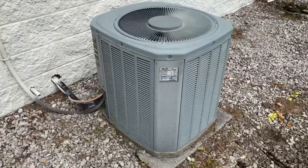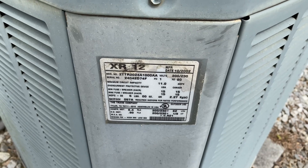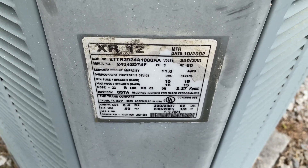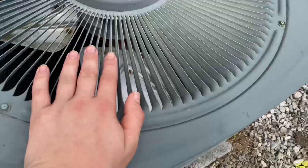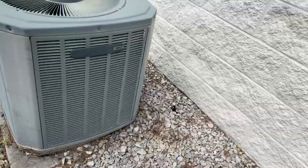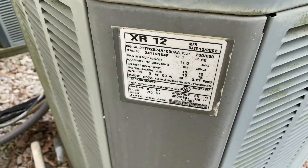Here we have a 2002 Trane XR-12. I'm with HVAC Explorations and HVAC Productions. This one here is a three and a half ton from 2002. Look at that bad boy — XR-12. We have a 2002 two ton.